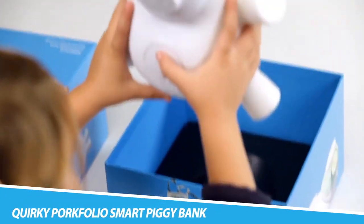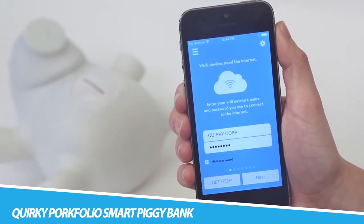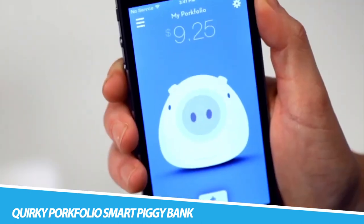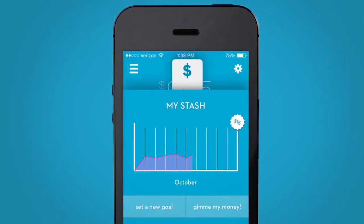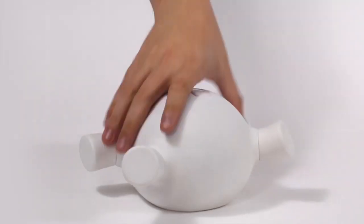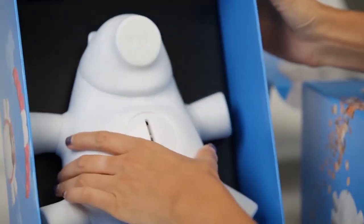Quirky Portfolio Smart Piggy Bank. A piggy bank that syncs with an app that allows you to check your balance and set goals — it's a full-on financial institution. Alerts are triggered by Portfolio's built-in accelerometer to protect your savings from shenanigans. All you will have to worry about is bringing home the bacon. While Portfolio is adult-friendly, it really shines when teaching the little ones about money and responsibility. Baby banks are way more fun when the internet's inside.